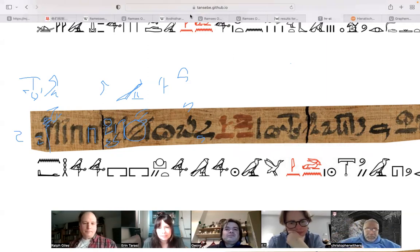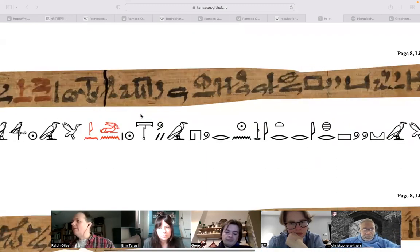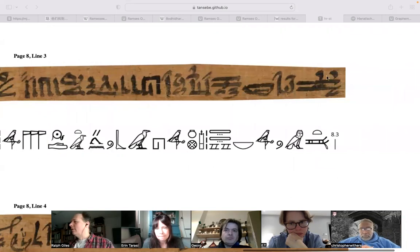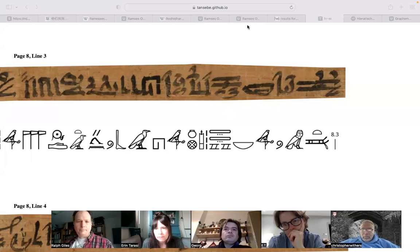Next line. Any questions so far? If not, let's take a look at the next before we get to a translation. So here, to your point Ralph, here's that T again. That's the more full form of the T on top, on the Atum. Then he does the really big sleigh.